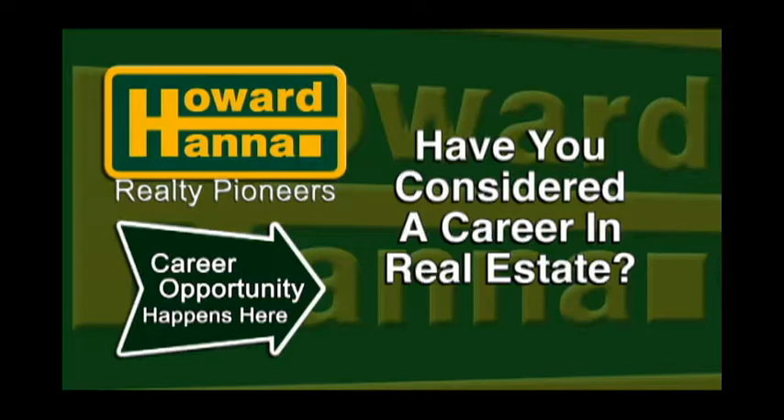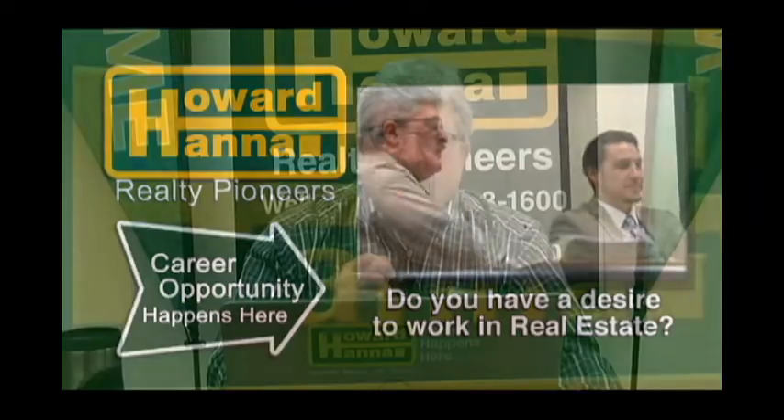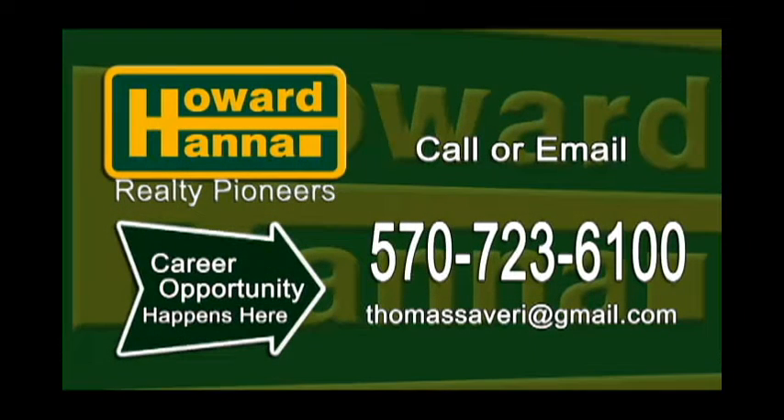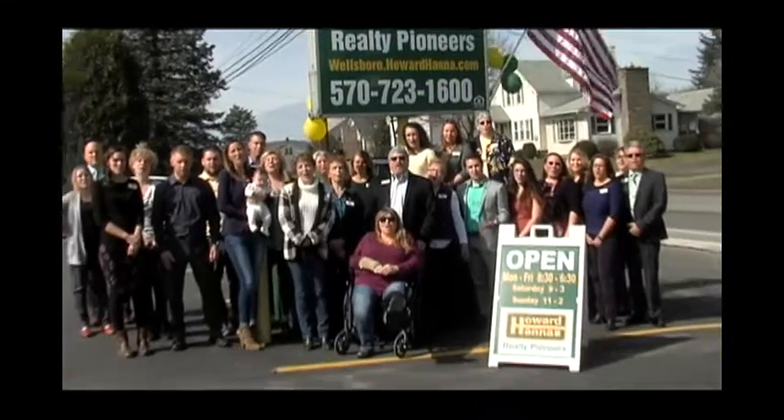Let me ask you a question. Has real estate intrigued you? Have you ever considered a career in real estate? Howard Hanna Realty Pioneers is licensed in both Pennsylvania and New York, and we have offices in Wellsboro and Tawanda. So Howard Hanna Realty Pioneers is on the go, and we're on the grow. We're looking for people who have a desire to be in real estate. You don't need experience, but if you don't have it, we'll train you with our special proprietary three-tier training program and ongoing training support. If you're interested, give me a call at the number on your screen or drop me an email. And by the way, if you're a veteran, Howard Hanna Realty Pioneers will subsidize up to five veterans' real estate pre-licensing education each year. Give us a call. Howard Hanna Realty Pioneers. Home Happens Here!